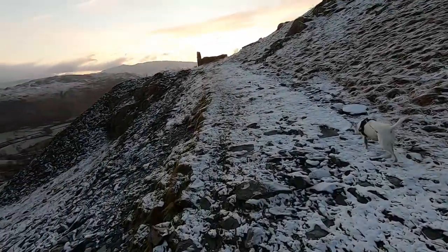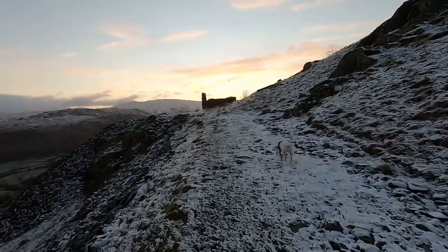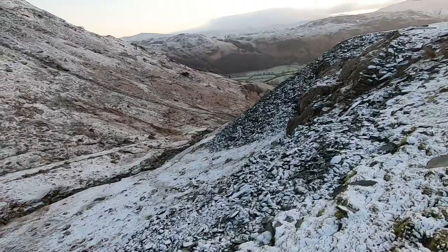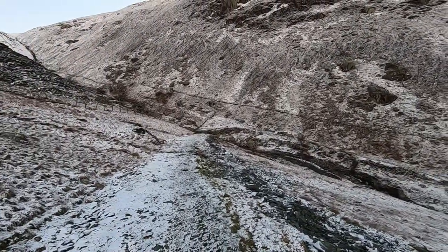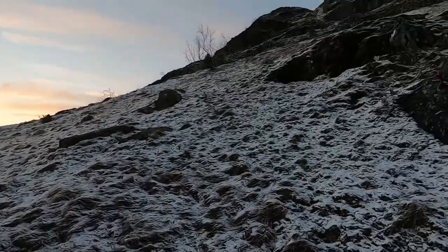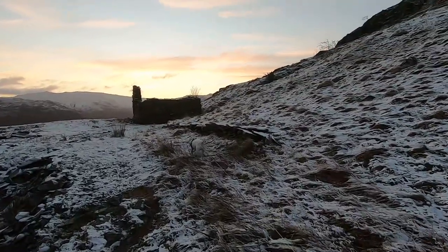We're just coming up to the first slate mine building. There are remains of one here, though we haven't seen a mine yet. We came from down there and followed it around, standing up there now. Can't see anything in the hills either, but there are definitely spoil heaps there. We're going to have a look at this old building.